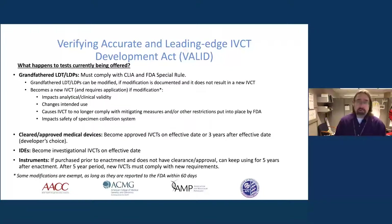One big question with the VALID Act is what would happen with all the tests currently being offered. There are fairly extensive grandfathering provisions, so most tests currently in use could fall under those. However, there is limited scope for modifications — they cannot result in a new in vitro clinical test, cannot affect analytical accuracy or clinical validity, cannot change the intended use or specific indication, and cannot move the test outside of currently applicable mitigating measures or affect specimen collection safety.